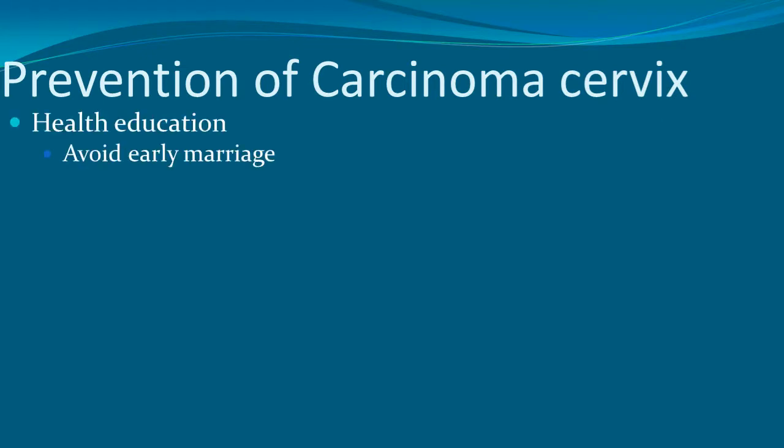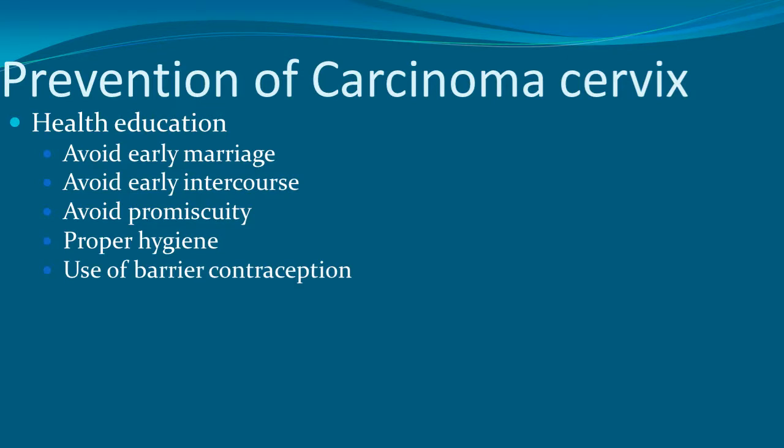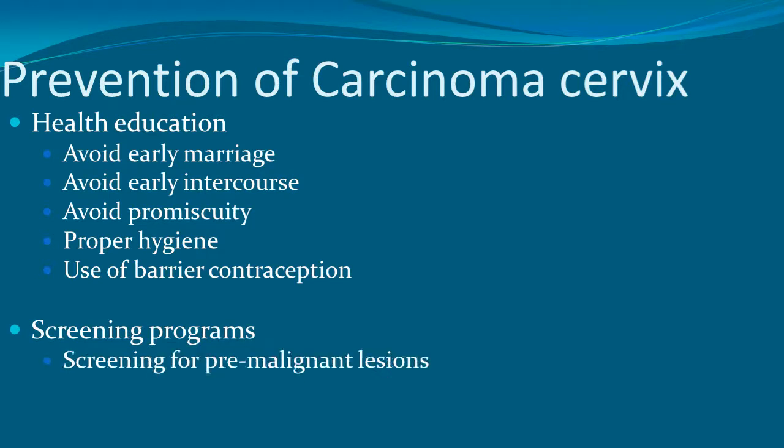Prevention is done by health education: avoid early marriage, avoid early intercourse, avoid promiscuity, maintain proper hygiene, and use barrier contraception. Screening programs should be in place for premalignant lesions and for early diagnosis.